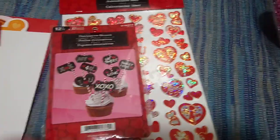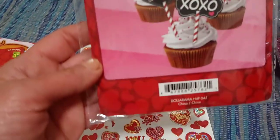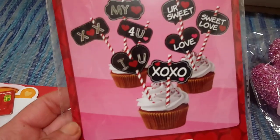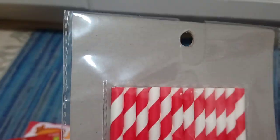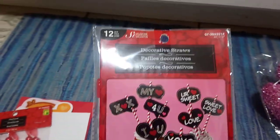Up next are these decorative straws. They're little straws you can stick in your cupcake, with these little sayings on them: 'I heart you,' 'love,' 'sweet love,' 'XOXO.' I thought those are super cute. I believe these were a dollar fifty, but I'm not sure because there was no price tag on them.